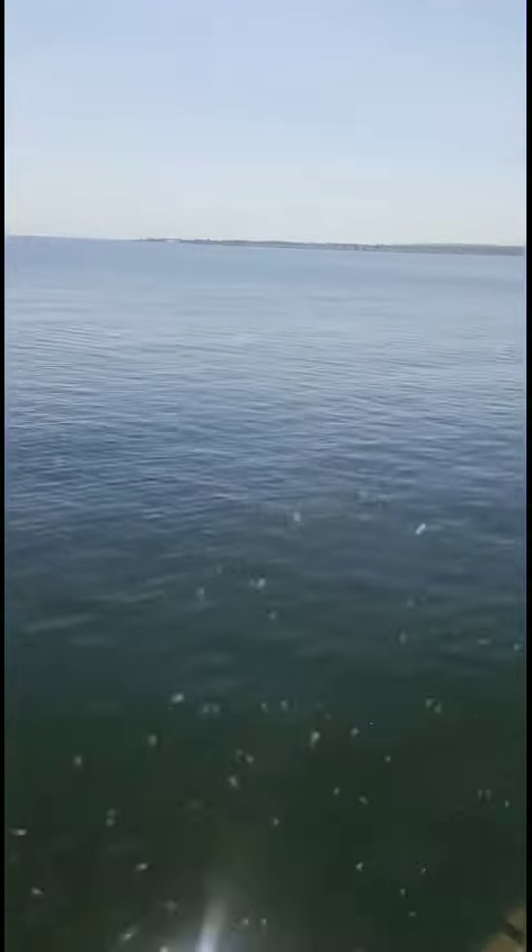Okay, so this is Malaika Beach Hotel. It's built on water. Let me show you around.